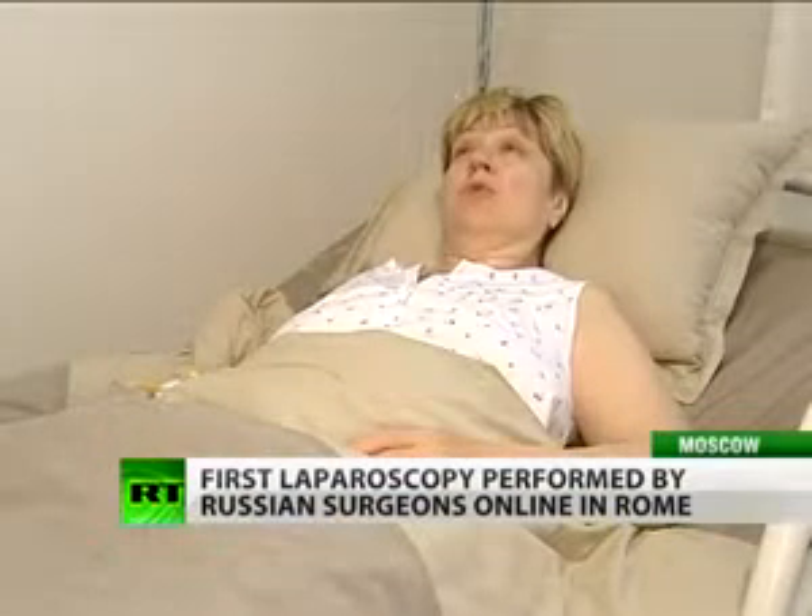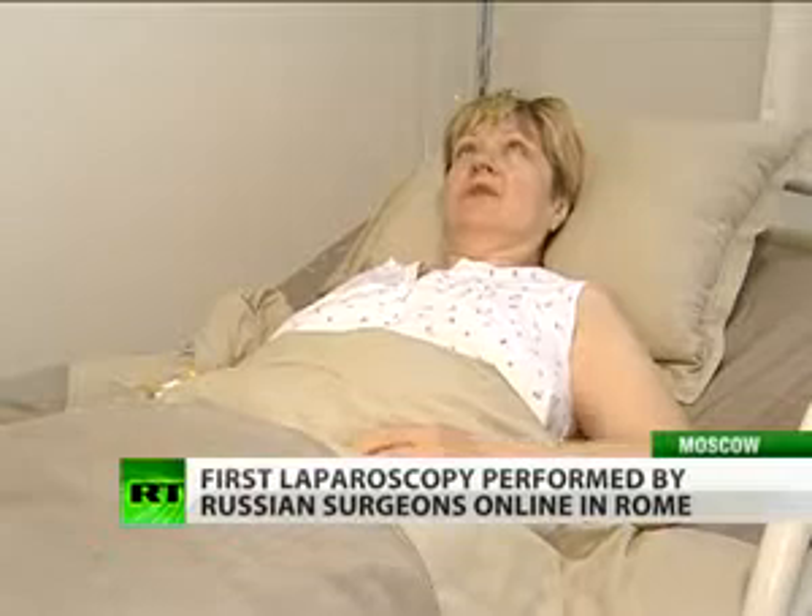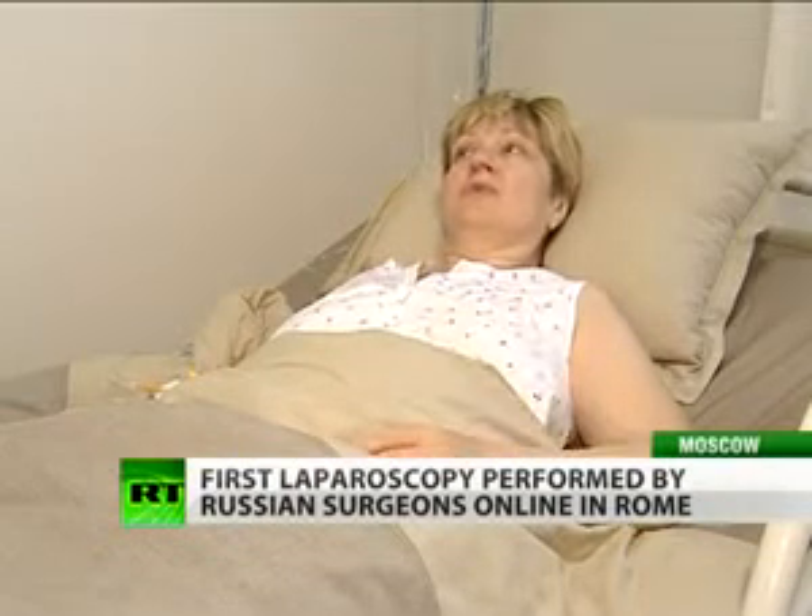I didn't have to prepare for this surgery, unlike before. I came in the morning, had the surgery last night, and I'm feeling fine. It's a lot less straining emotionally. I can even walk and got up on my own this morning.